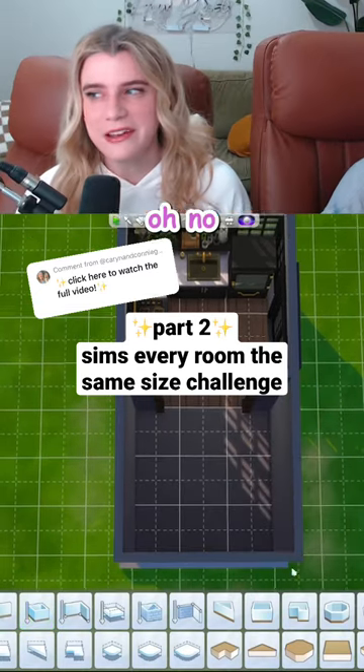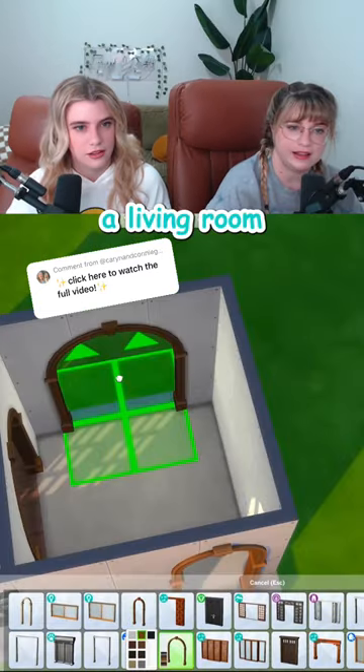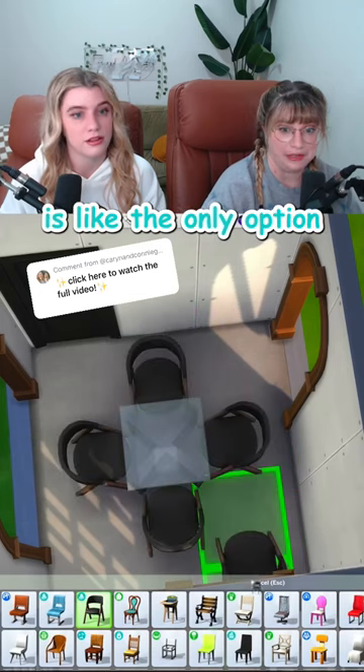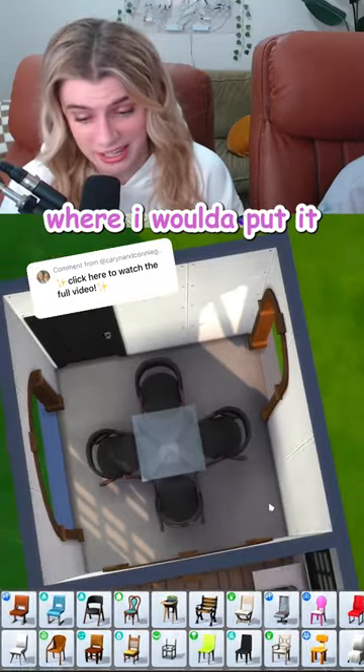I'm actually more worried about this room. Oh, no you're not! I'm gonna want like an entry, a living room, and then like a bedroom over here. Yeah, it's bad. So the middle of the room is like the only option. In that case, that's exactly where I would have put it.